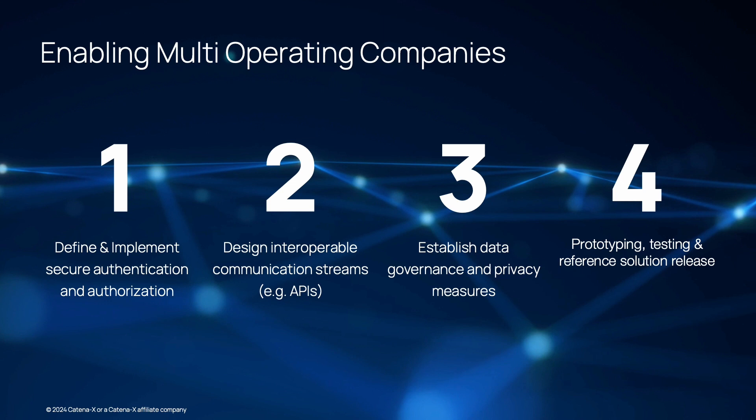Step 2: designing interoperable APIs. Developing application programming interfaces that allow seamless communication and data exchange between the different systems and services of participating companies. These APIs should adhere to defined standards and enable easy integration and interaction.